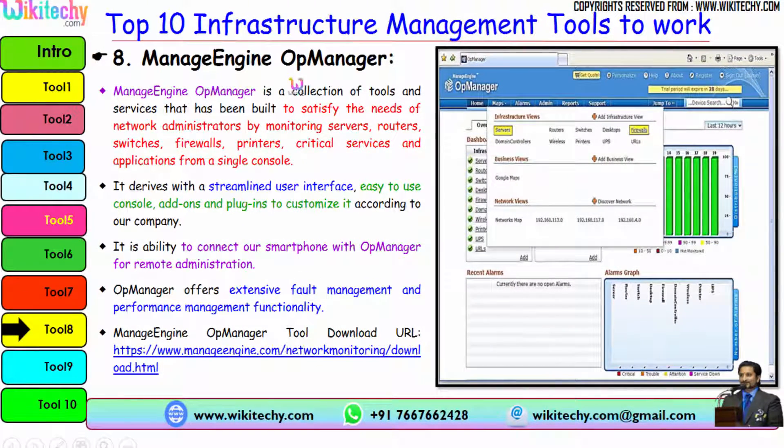The next tool is ManageEngine OpManager, a collection of tools and services built to satisfy the needs of network administrators by monitoring servers, routers, switches, firewalls, printers, critical services and applications from a single console. It has the ability to connect your smartphone with OpManager for remote administration. OpManager offers extensive fault management and performance management functionality. You can see graphical information about the network and infrastructure. Here is the download URL.